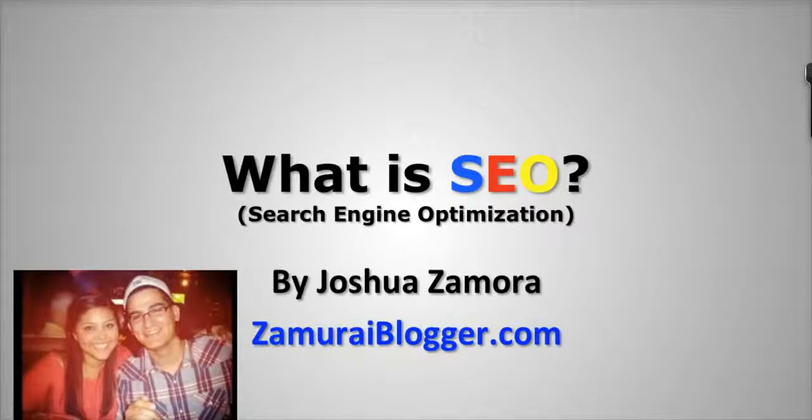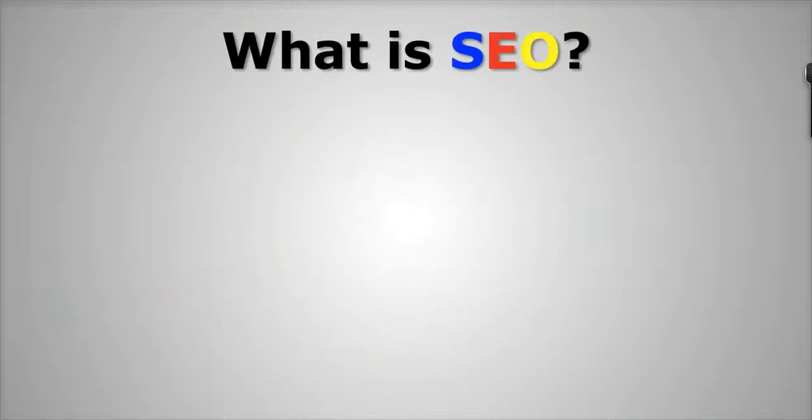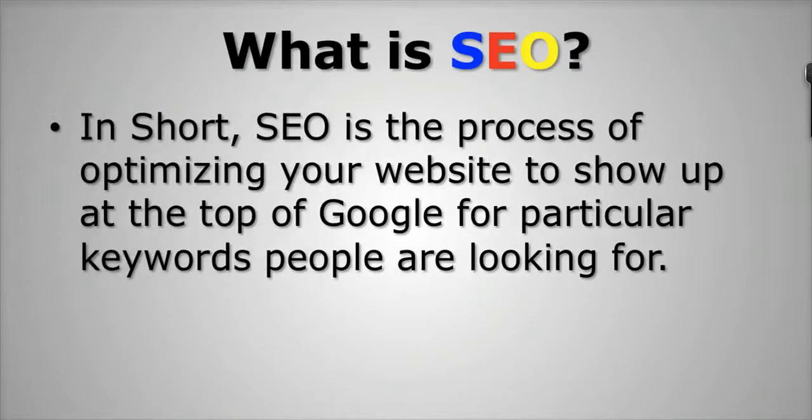Hey guys, Joshua Zamora here from Zamoraiblogger.com. Just wanted to put together a quick video and talk to you a little bit about SEO — what exactly it is and how it all operates. SEO stands for Search Engine Optimization, and it's basically the process of optimizing your website to show up at the top of Google for particular keywords people are looking for.